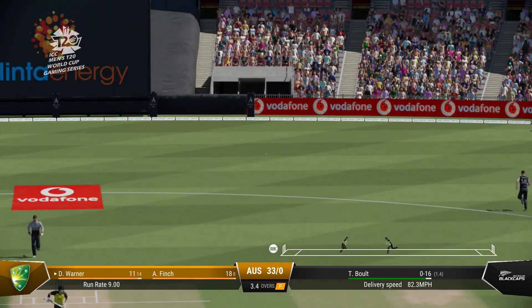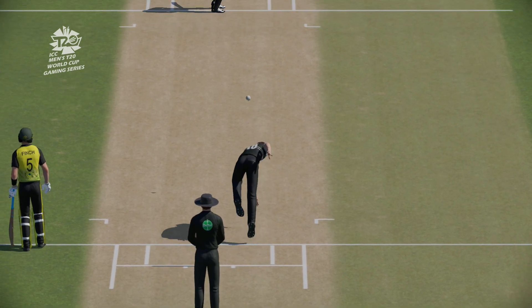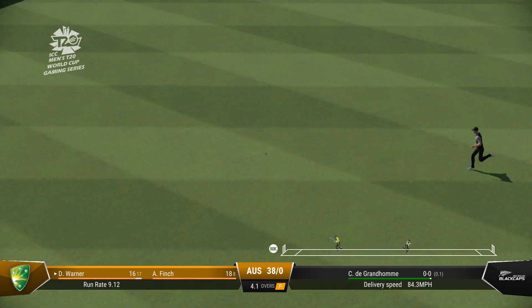Yes! Off the edge. Could be four. Nothing really wrong with the delivery. Got onto the front foot and found the space to get that one to the boundary. Great shot through the gap. Perfect timing.